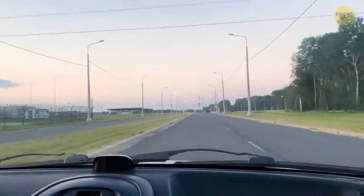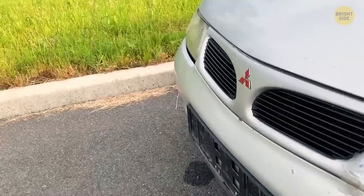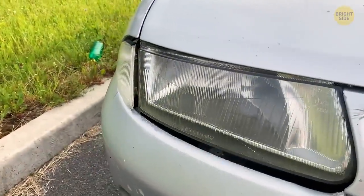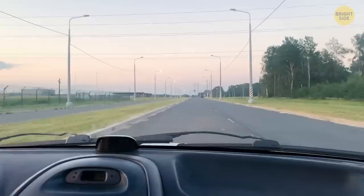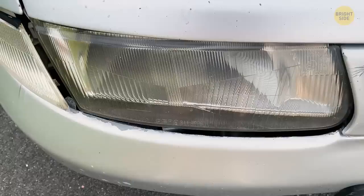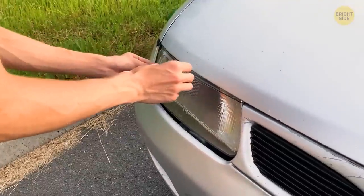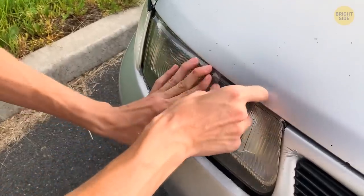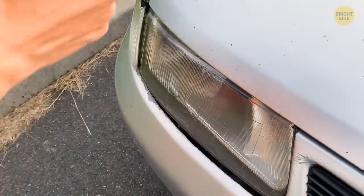When traveling down a highway or countryside road, little pebbles might come your way. You might not notice the damage, but if you look closely you'll find hardly noticeable traces on your headlight. If you plan to stay on the road for a long time and rain catches you, your headlights might fog up because of that damage. To fix them temporarily before proper repair, use a piece of transparent tape — it will prevent moisture from getting in through the gap so the headlights won't fog up.